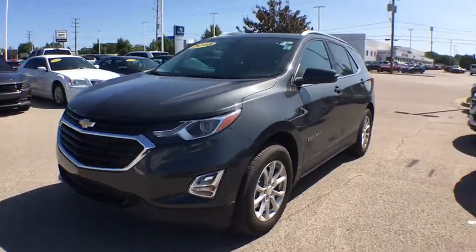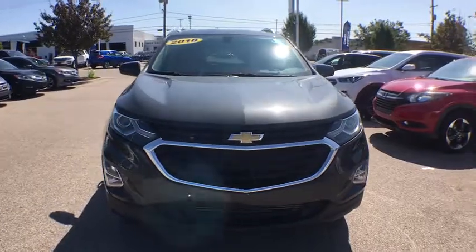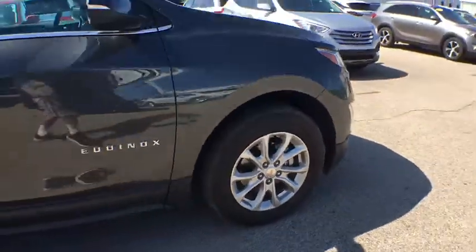Take a ride in the 2018 Chevrolet Equinox. Fuel efficiency, safety, and value equals the Chevy Equinox. This vehicle has less than 50,000 miles. Here are some of this vehicle's great options.